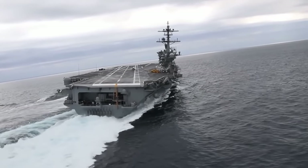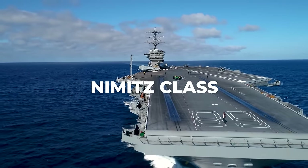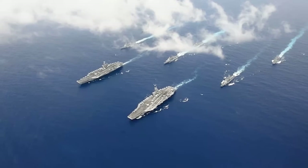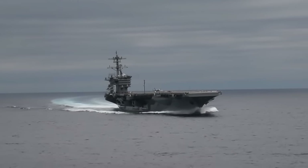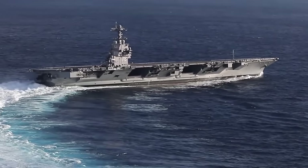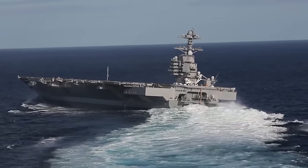When you think of the world's largest aircraft carriers like the USS Gerald R. Ford and the Nimitz-class, you don't immediately picture these 400-meter-long behemoths drifting on the water. Yet they are truly capable of executing extreme maneuvers at speeds of up to 35 miles per hour.